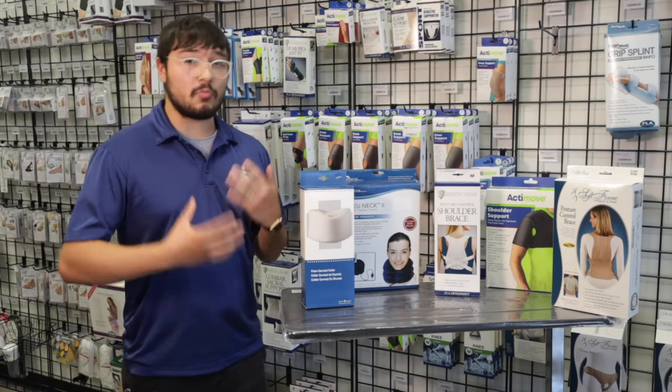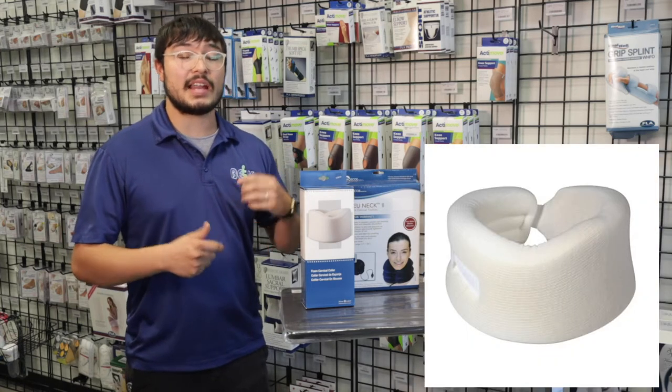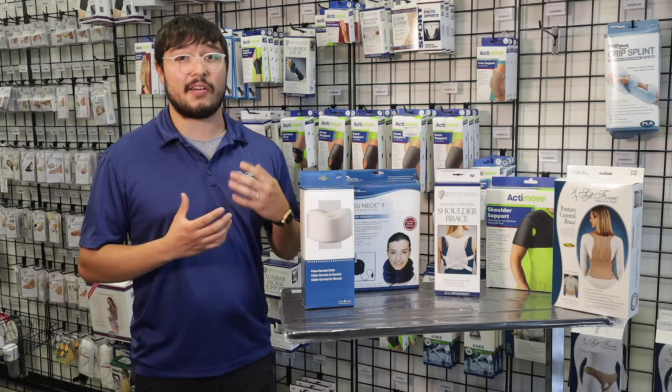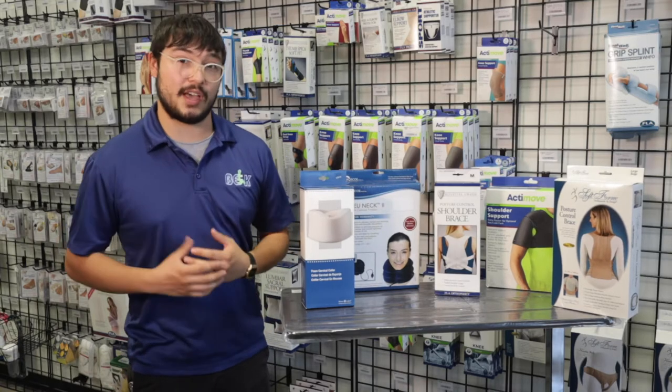Now we have a few different ones. We have a neck support right here that's a cushiony foam neck support and it has a cutout. That way you can rest your head in a comfortable position. A lot of neck braces don't have that cutout and it keeps your neck really stiff — it could be uncomfortable. This one actually has the cutout for that.